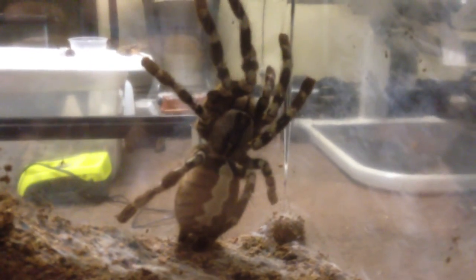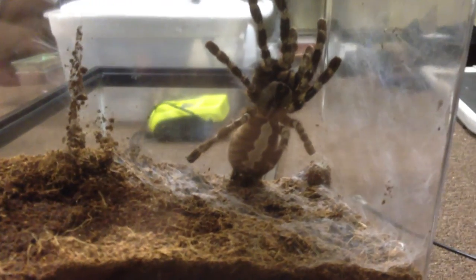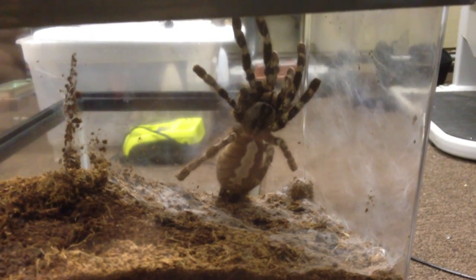Another shot of her there. I'll be doing a rehousing video once I get her in her new setup, so you have to stay tuned for that. All right everyone, thanks for watching.